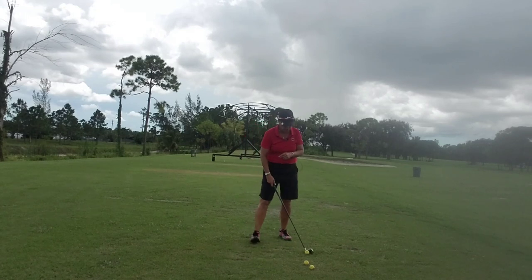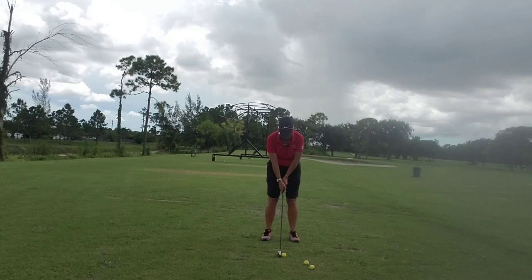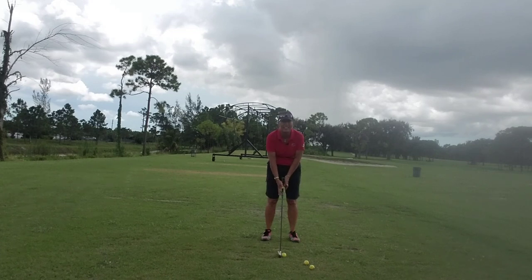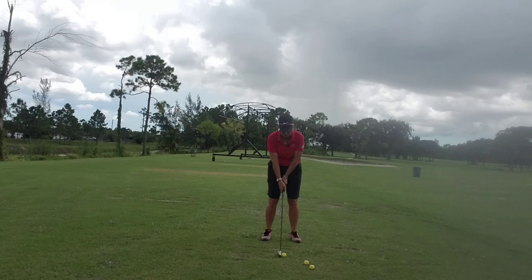So position number one is the address position. Picture yourself looking in a magazine — what does it look like? Your body will automatically go to the position of what it sees in that mental picture. So now there's the address position. Now picture the toe-up position right there.